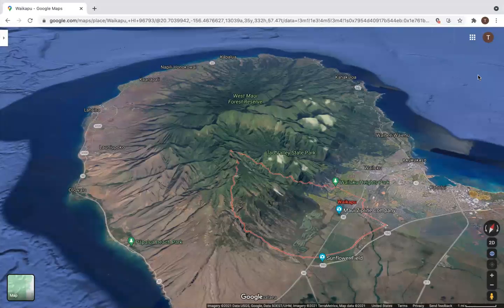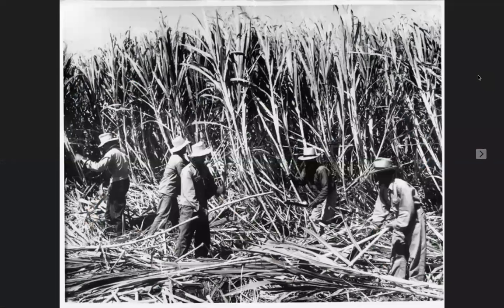I would like to start by introducing the Seeking Root. The farm is in Waikapu, Hawaii, a suburban municipality in Maui's Central Valley. Before the town became a residential area, it was home to one of Maui's numerous sugarcane plantations.